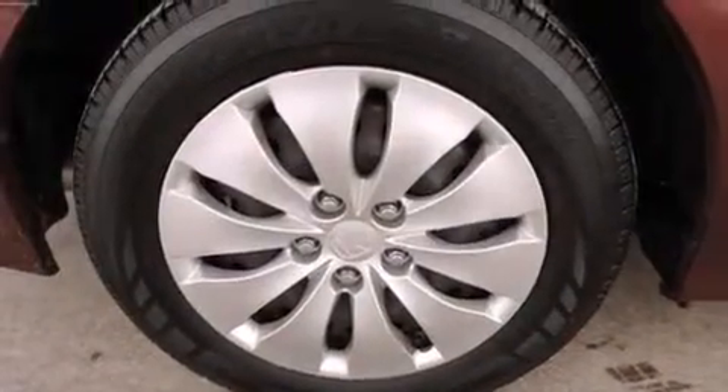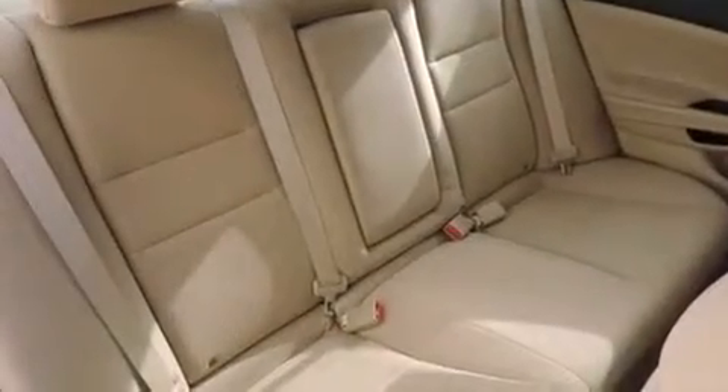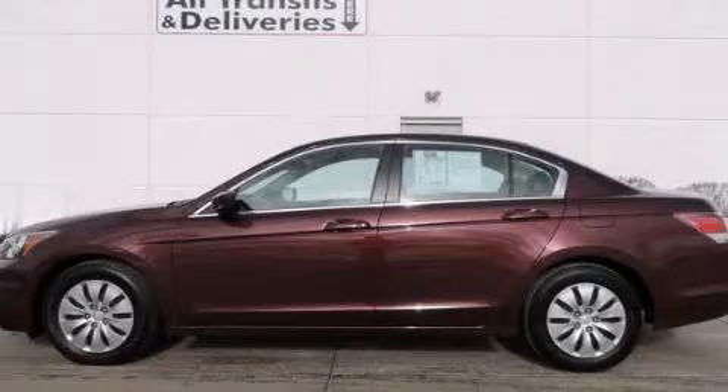With an EPA estimated rating of 34 miles per gallon on the highway, you won't be making frequent trips to the gas pumps. Stop by today and test drive this vehicle for yourself.